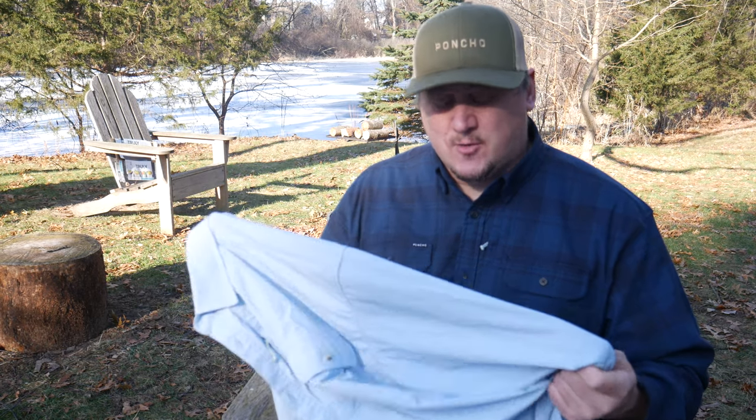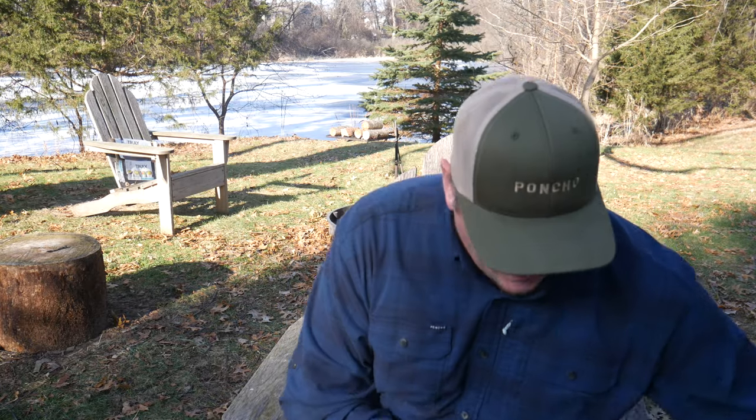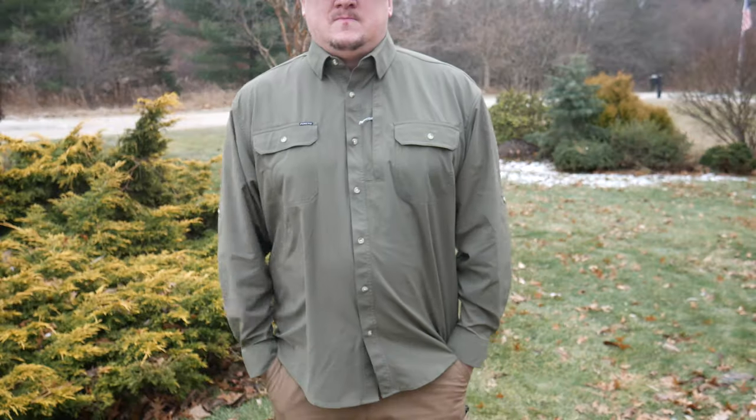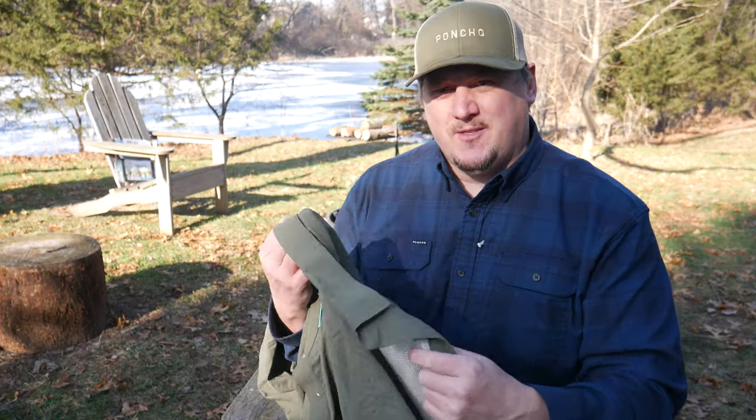You can get these in a regular or a slim fit, and they come in different colors. I have this color and then I also have another more woodsy color. Once I started wearing these for fishing I wanted to wear them all the time just as a general outdoors shirt.